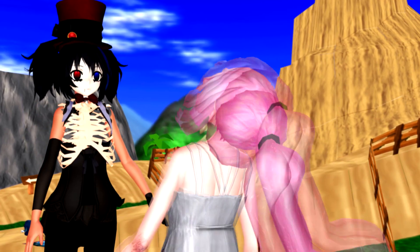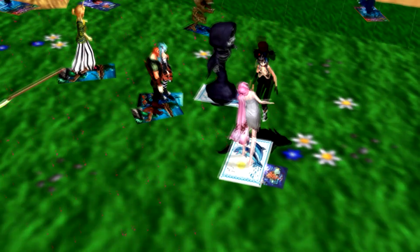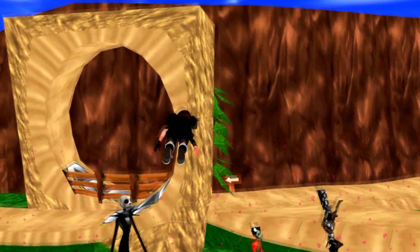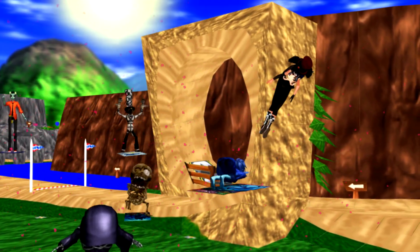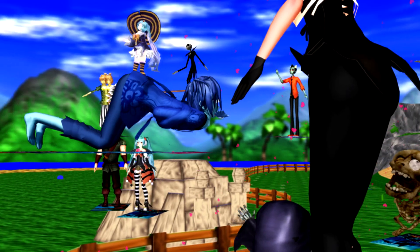Halloween is here. Hello, Mrs. Vampire. Halloween is here. Hello, creepy floating ghost. Halloween is here.